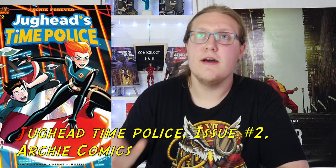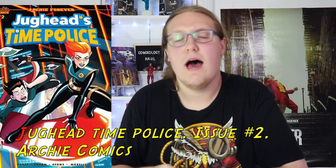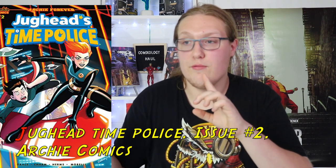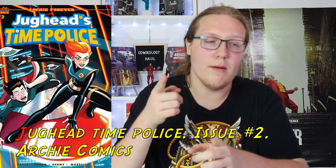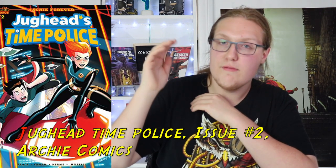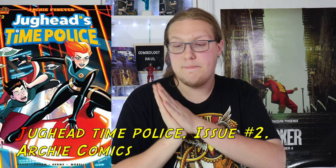The first issue left off on a cliffhanger and I'm really excited to see where this development goes. It sort of reminds me of the Umbrella Academy in a way — there are references that can somehow relate to the Netflix series, not the comic, which I haven't read yet unfortunately. Jughead Time Police is really good. I love when Archie just does something different.